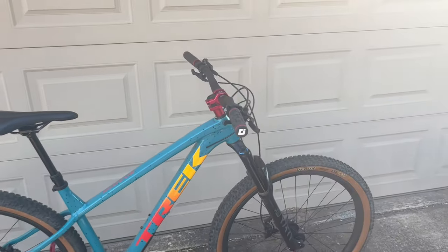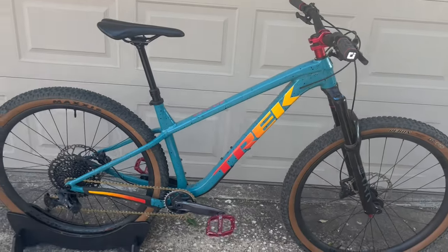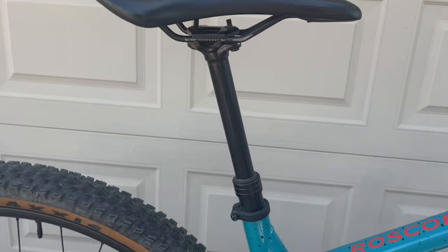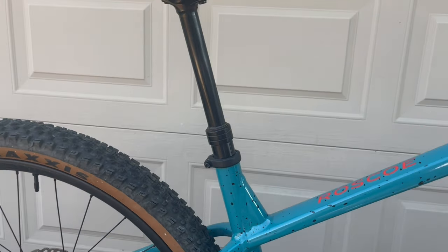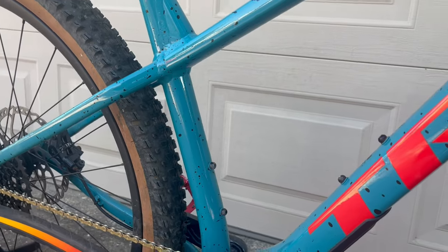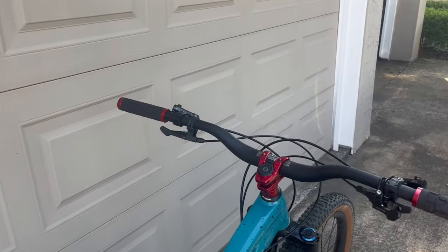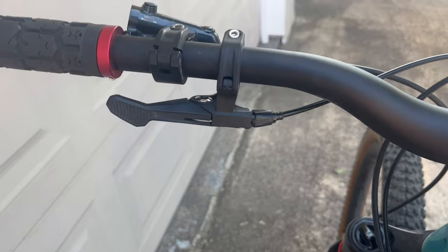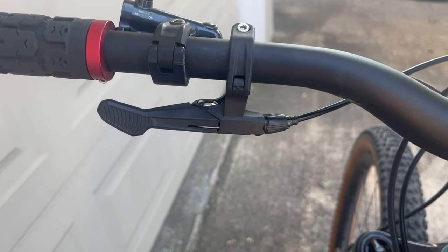We're going to go over the bike, starting with the parts that are stock. Obviously this is the 2023 Trek Roscoe 7 frame, still rocking the standard Bontrager saddle and the 150mm dropper post. This is a medium-large frame. I am six feet tall, 31 inch inseam — long torso, short legs. Still using the factory dropper post lever, this little cheap plastic one — still working, I'm going to run it till it breaks.